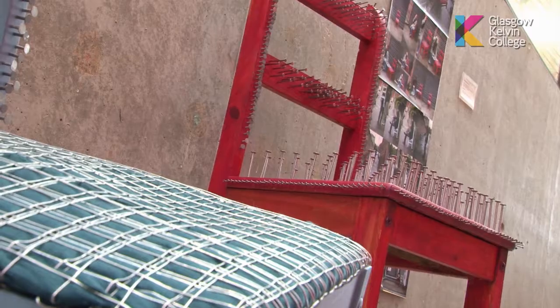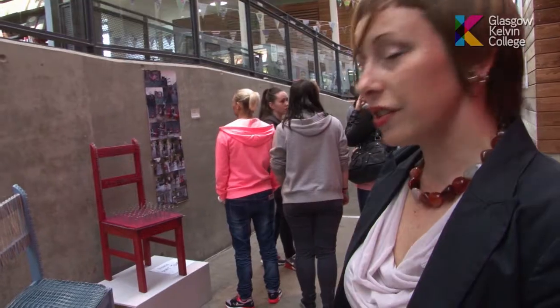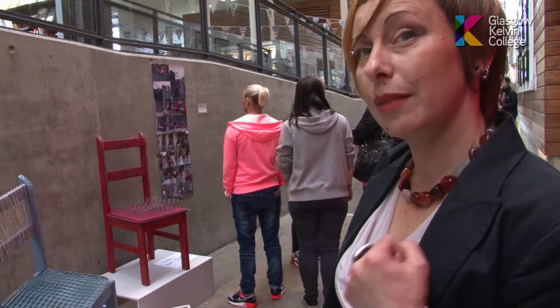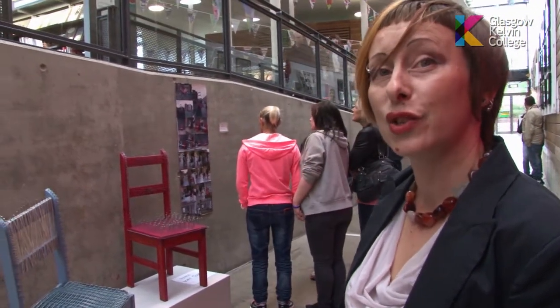I found these two chairs in the rubbish near my flat and I thought, this is quite a nice chair, maybe I can use it in my project. She's very interested in sculpture and she's actually been lucky enough to get a place in sculpture and environmental art at Glasgow School of Art this year.